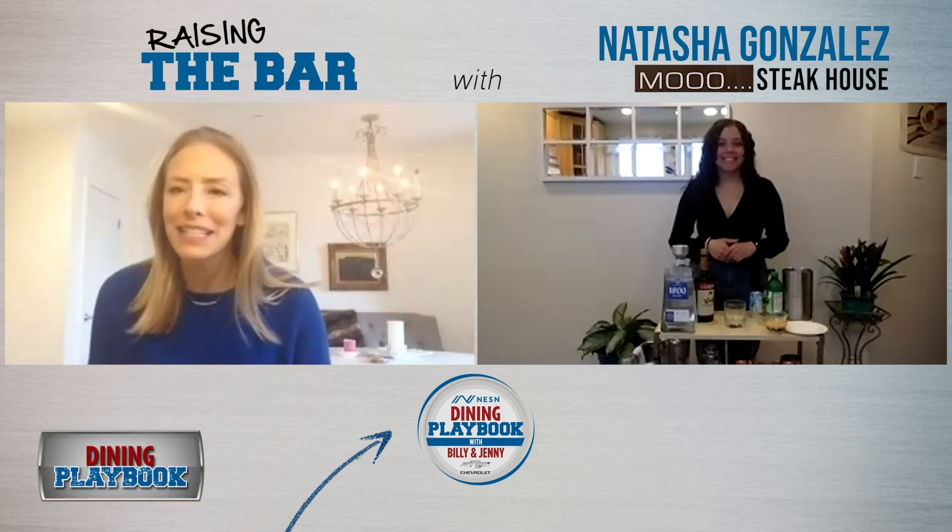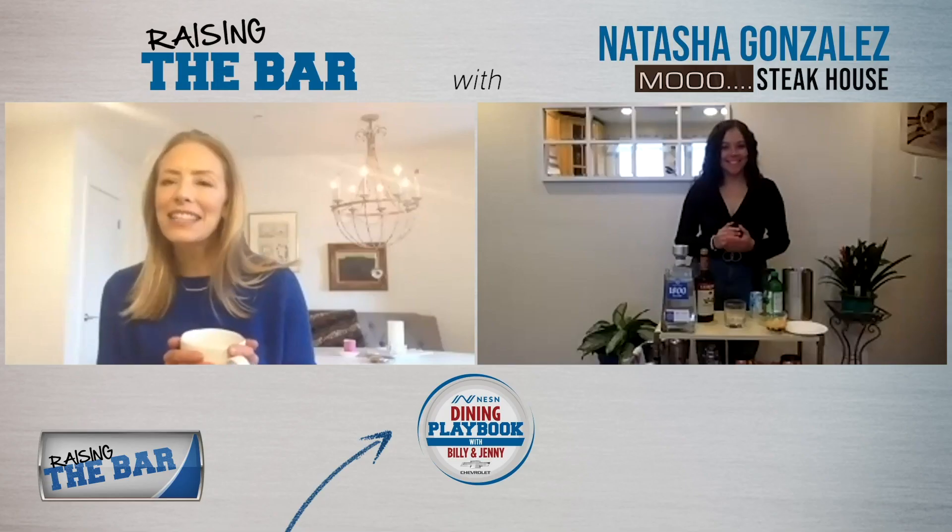Natasha, what are you going to make today? Today, I will be making a jalapeño pineapple margarita for everyone. Awesome. Where do we start?